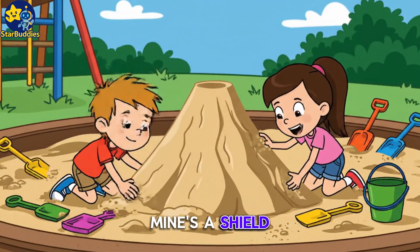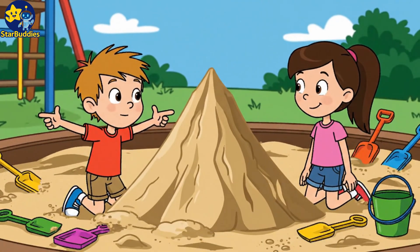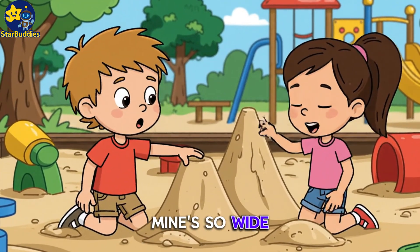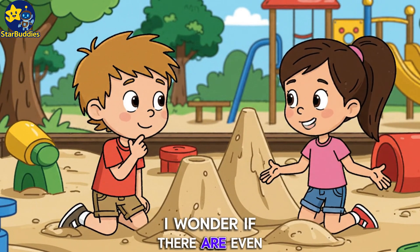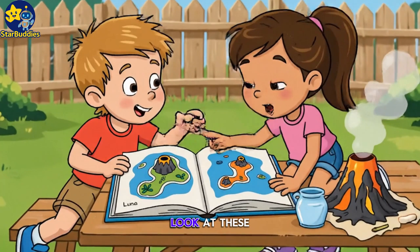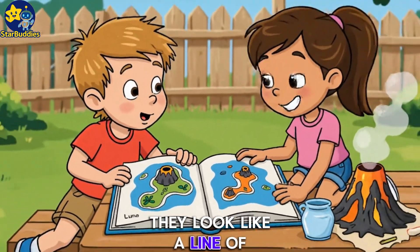Mine's a shield volcano. And mine's a super pointy stratovolcano. Mine's so wide, and mine's so tall. I wonder if there are even weirder ones. Look at these islands — they look like a line of bumps.